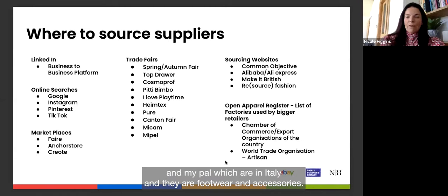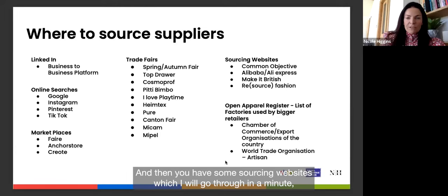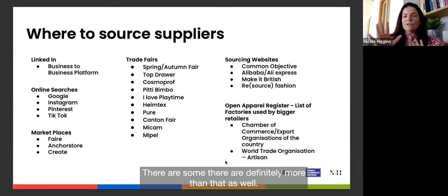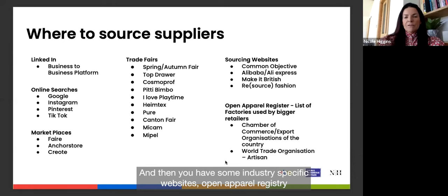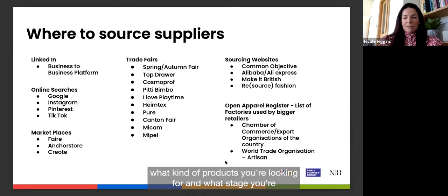Micas and Mipel in Italy are for wearable accessories, but those are just a fraction of what's available. Sourcing websites include Common Objective, Alibaba, Make It British, and Resource Fashion — there are definitely more. There are also industry-specific websites like Open Apparel Registry, depending on what kind of product you're looking for and what stage you're at.